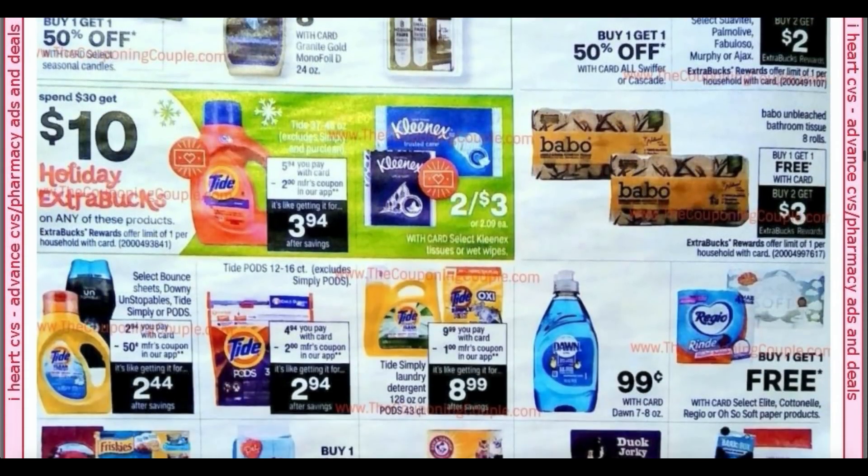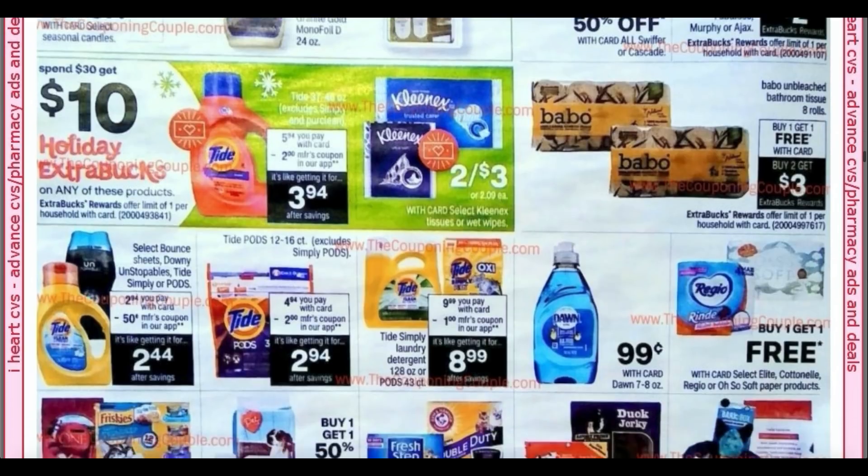Here we have some more spend $30, get $10 — Tide and Kleenex are included. We also have the Babu toilet paper: buy one, get one free, buy two, earn a $3 extra buck. I showed you guys this week my store restocked — they were out for a long time, but they must have gotten another shipment in because they had a nice little display of that.